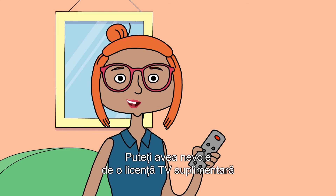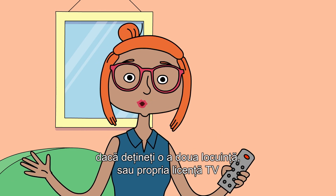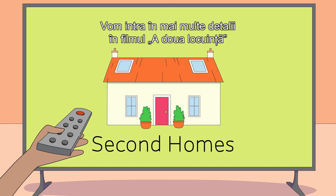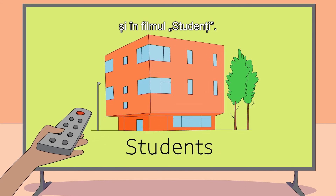You may need an additional TV license if you own a second home, or your own TV license if you're a student. We go into more detail in our second homes film and in our students film.